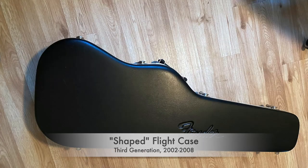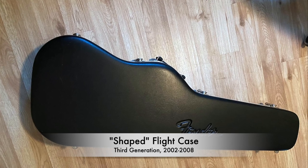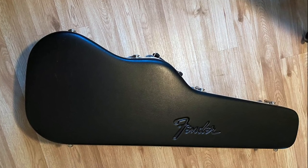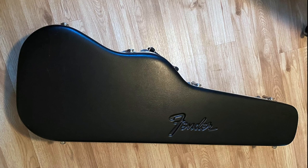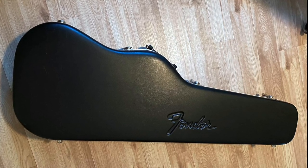The third generation of the shaped case was available from approximately 2002 to 2008. It's nearly identical to the last version of the silhouette case, except it has no silhouette at all — it's so rounded that I sometimes call it the 'cloud case.' All it has on the top is an embossed Fender logo with no other markings.